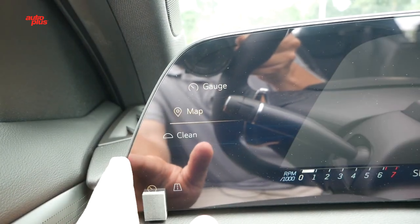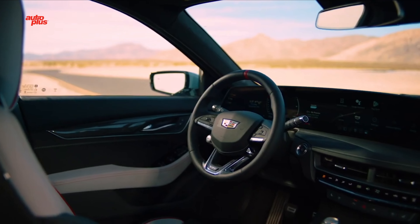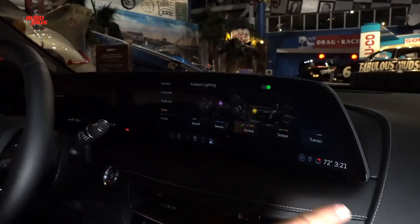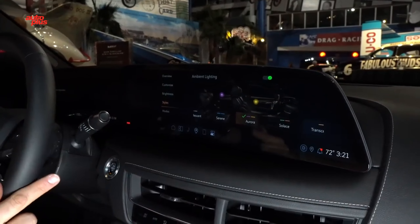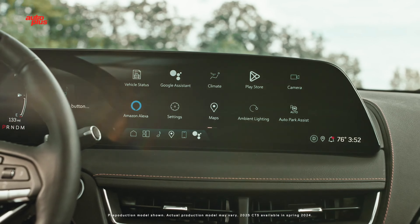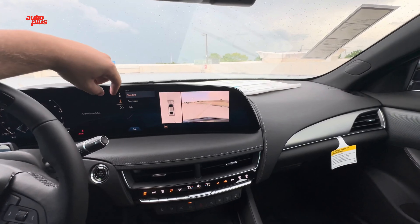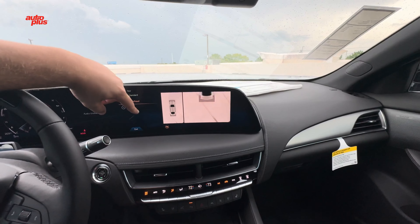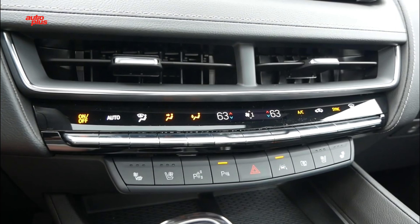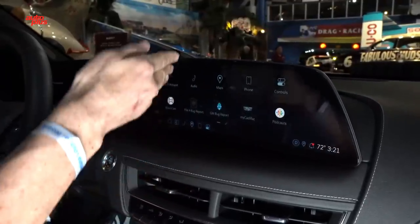The new 33-inch curved 9K LED display has practical use beyond just a larger viewing area. It's based on the Android Automotive operating system with Google Maps, Google Play Store, Google Assistant, Amazon Alexa built-in, and Android Auto and Apple CarPlay phone mirroring. Two display options are available for performance data: customizable circular gauges, or a real-time strip chart that wouldn't be as useful without the real estate now available.